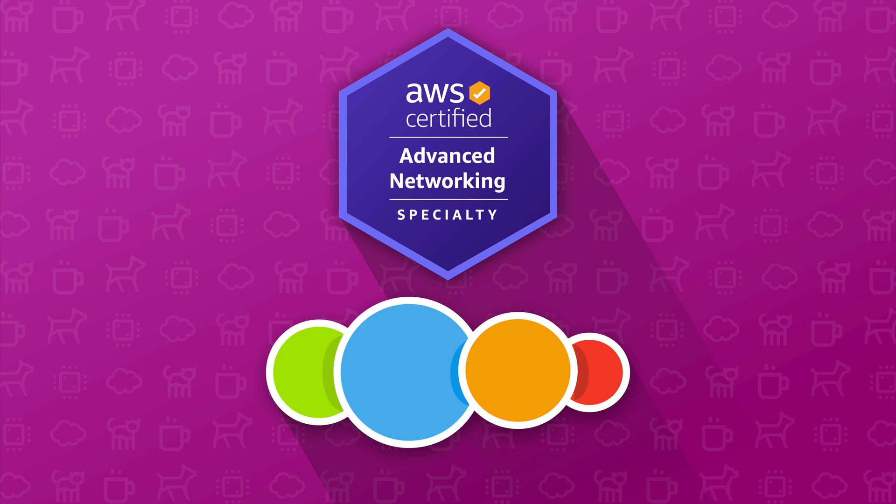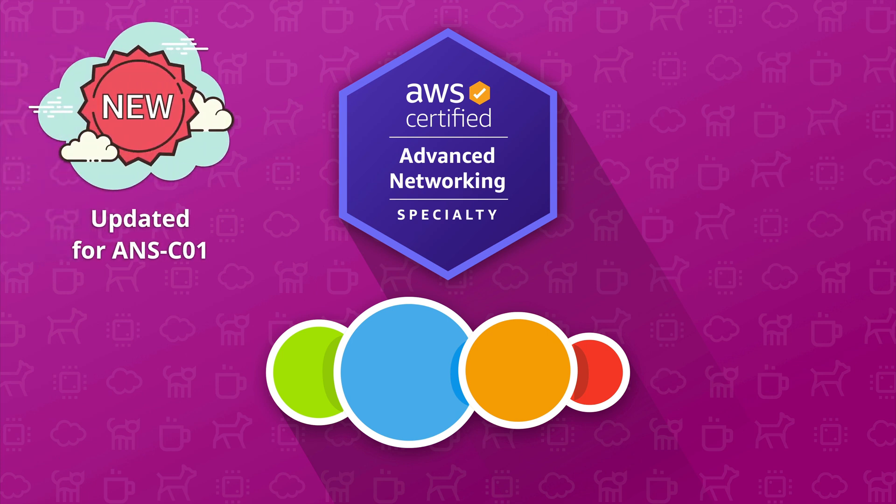This course will teach you everything that you'll need to work as an AWS Networking Specialist, either within a pure AWS or hybrid networking environment. You'll also learn everything required to confidently pass the AWS Advanced Networking Specialty Certification. This course has been updated for the latest version of the certification, ANS-C01, so it contains all of the new products, services, and updates that the new version of the certification requires.